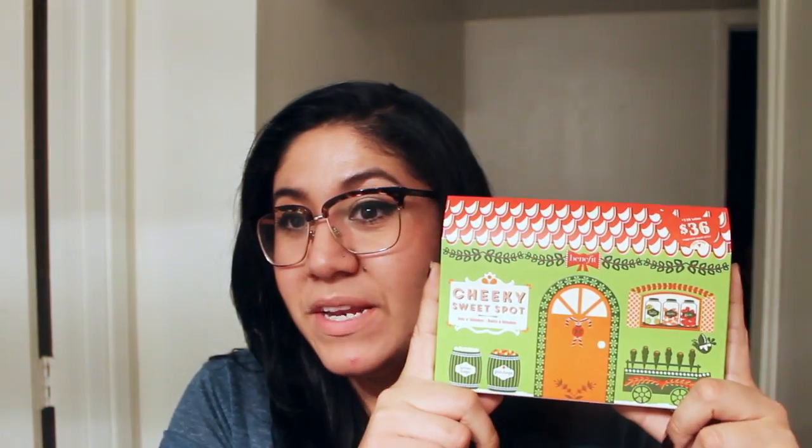The first item I got is the Benefit Cheek Palette — I got this for my sister. It has all their blushes in a little palette, as well as What's Up and the Hoola Bronzer. It has Rockateur, Coralista, Sugarbomb, Bella Bamba, and Dandelion — I'm pretty sure that's all their blushes. It's actually pretty heavy, so I think it's a pretty good deal. I don't want to open it to show you guys — I want to keep it for her.